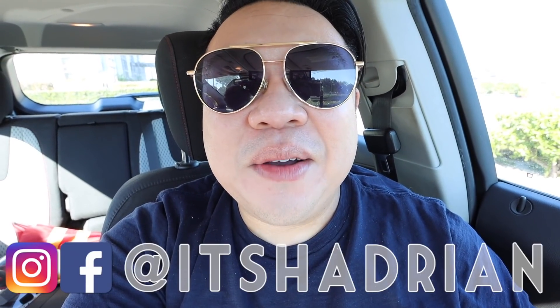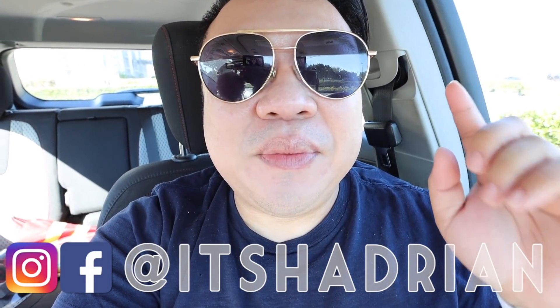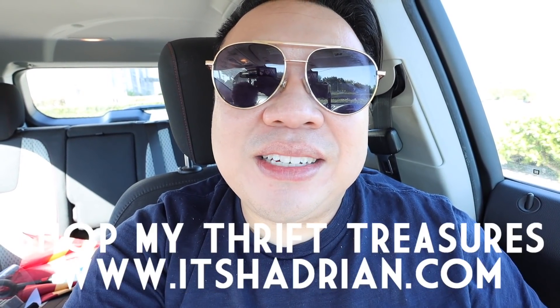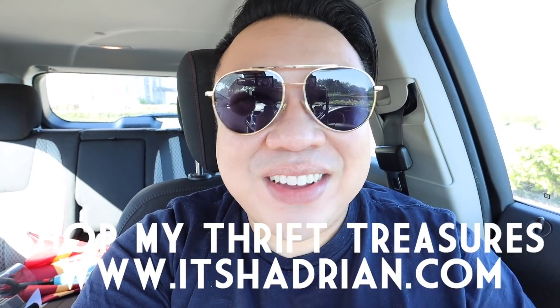I'm here today in the city of Santa Ana at the Goodwill Marketplace in Santa Ana. If you guys love thrifting, thrift hauls, vlogs, home decor videos, do not forget to subscribe with the little bell button so you're notified when new videos go up. On Instagram it's Hadrian, just like it's spelled here, and check out my shop - itshadrian.com - to see whatever I've found from my thrifting adventures.